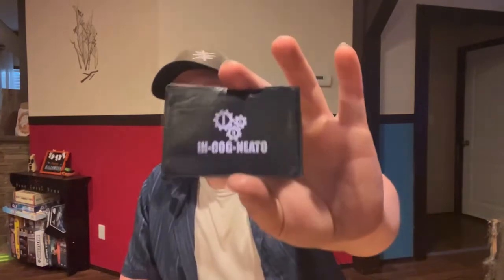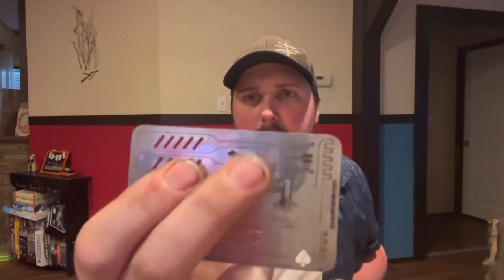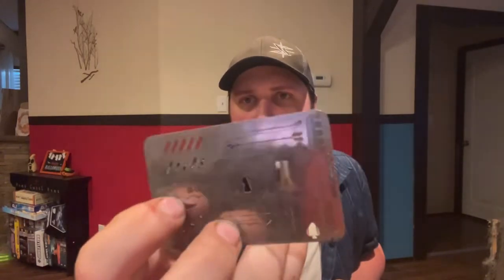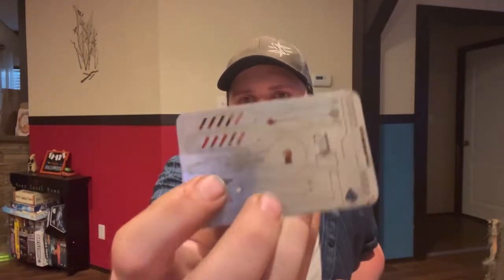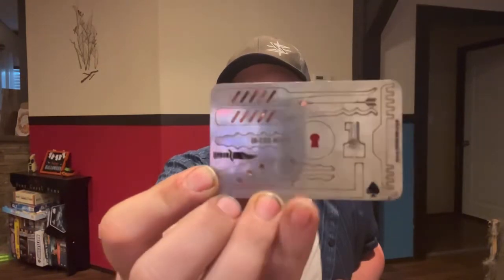Also in my wallet I keep an incognito lock pick card. It has a handcuff key, a column pick, a couple of different lock picks including a standard pick, a rake, a rocker, a wafer pick, and a tensioner.